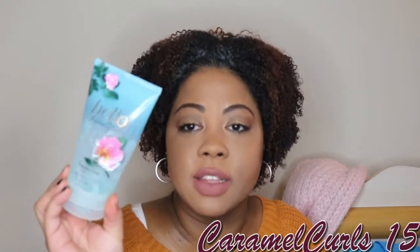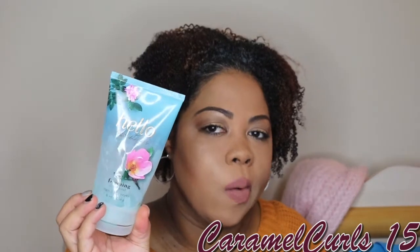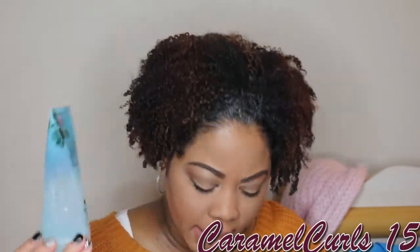Next up we have from Bath & Body Works — it's called Hello Beautiful Foamy Sugar Scrub. Love the scrub. The scent was great. I think this was like a limited edition scrub, but if they bring it back out, I will re-buy it.